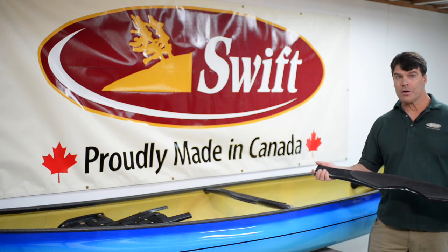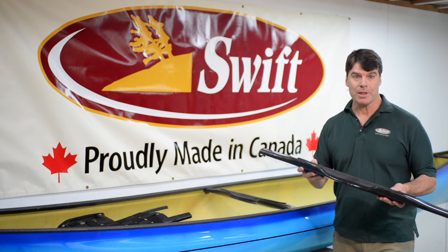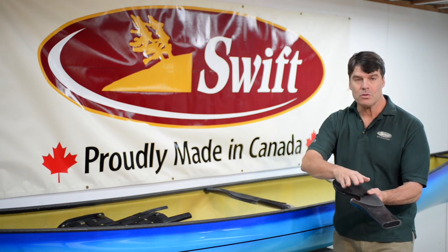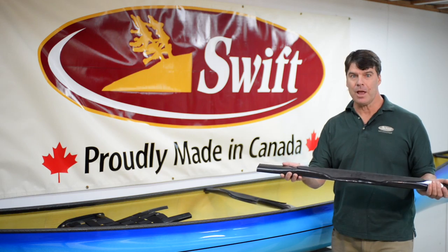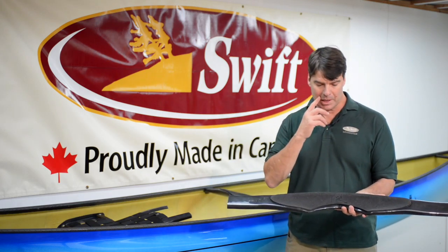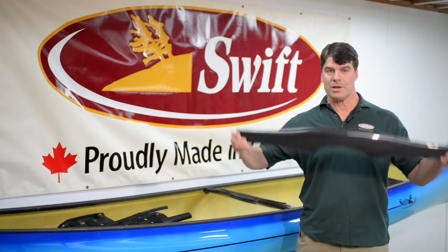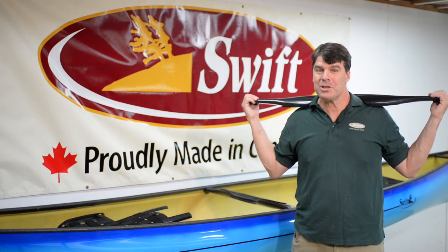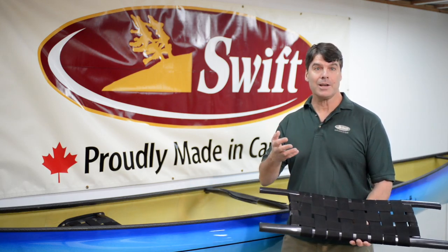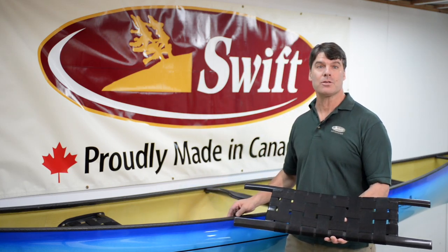The 17-foot and longer boats also have carbon thwarts. Many of our carbon parts are made with a very unique technology where the parts are hollow. They're made with two-piece molds, very high strength, very lightweight. Our yoke saves about close to a pound of weight over a wood yoke. This year we're also putting a foam pad on the top, and this yoke, when it's on your shoulders, fits so nicely and makes portaging so much easier. Our Carbon Tech package comes standard with black stained maple seats, which complements the appearance of the rest of the black carbon parts nicely.